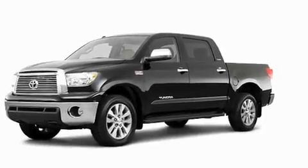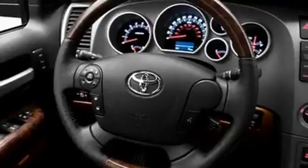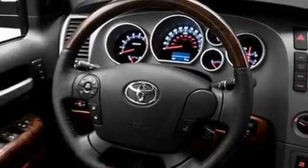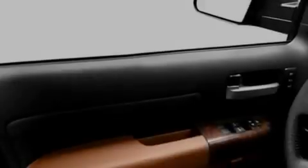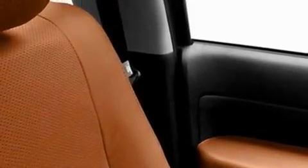Its top features include cruise control, heated side view mirrors, a rear window defroster, a CD player, a full size spare tire, privacy glass, a low tire pressure indicator, a stability control system, an anti-lock braking system and folding rear seats.